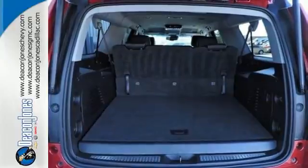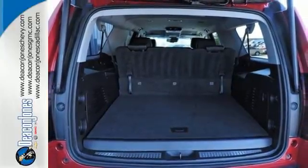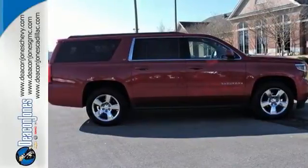Parking sensors, climate control, remote keyless entry, and a power driver's seat make your drive easy. This Suburban is a ride you and your family will wholeheartedly agree upon.